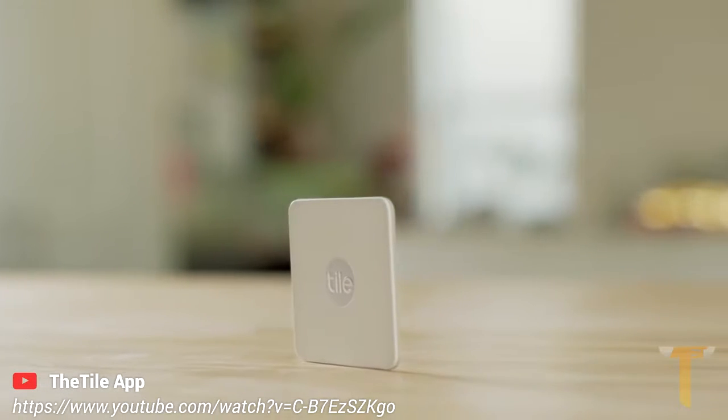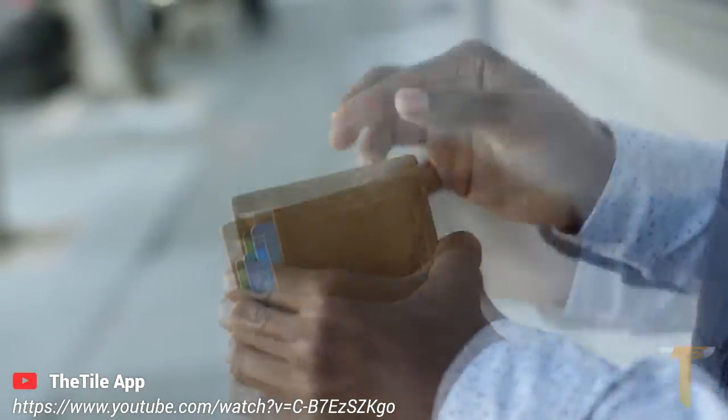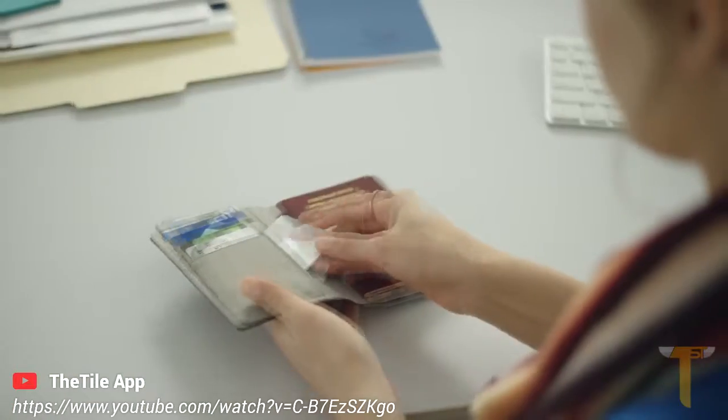Meet Tile Slim, the world's thinnest Bluetooth tracker. Tile Slim is as thin as two credit cards, which makes it perfect for wallets, pockets, and passports.